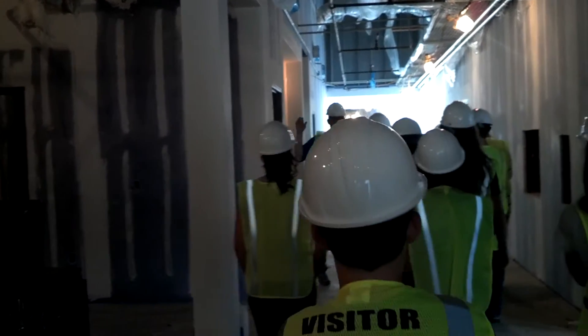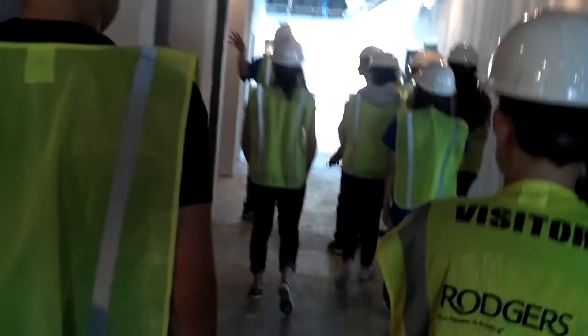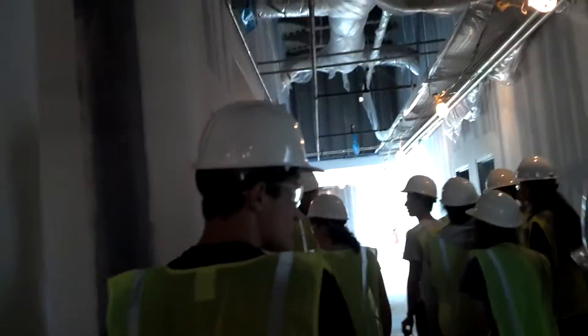This area here will have a coffee maker for the faculty. This is Mr. Patterson's office right here.